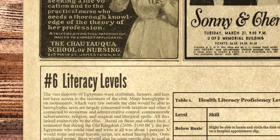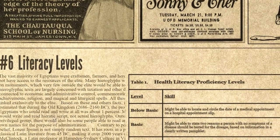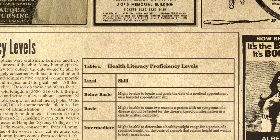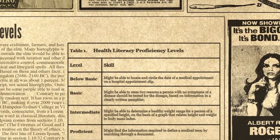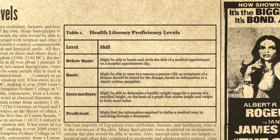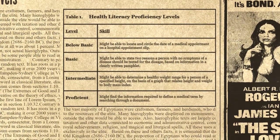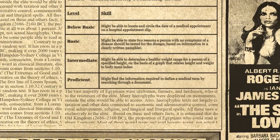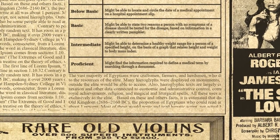Number 6 on the list is Literacy Levels. The vast majority of Egyptians were craftsmen, farmers, and herdsmen who did not have access to the resources of the elite. Many hieroglyphs were displayed on monuments which very few outside the elite could access. Hieroglyphic texts are largely concerned with taxation, economic and administrative control, commemoration of royal achievements, religion, and magical and liturgical spells — all uses linked exclusively to the elite. It is estimated that during the Old Kingdom (2686–2160 BC), only about 1% of Egyptians could read and write at all, and most of these would use Hieratic script, not actual hieroglyphs. Outside this privileged group, some people could read and write their own names for administrative purposes.